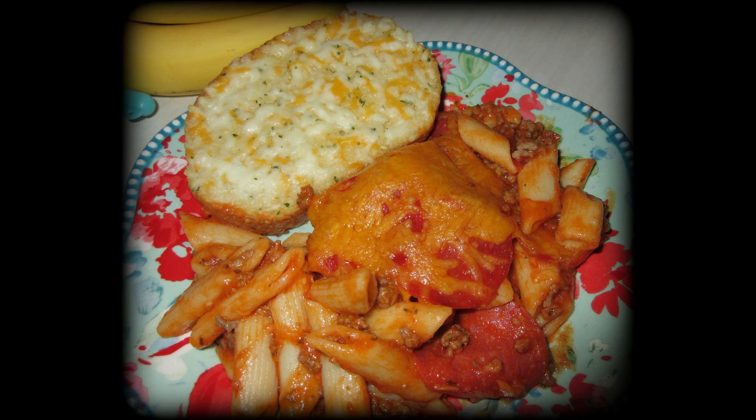Pizza casserole and cheesy garlic bread. Pizza casserole is so good. If you love pizza and you love spaghetti, definitely try pizza casserole — it is so yummy.